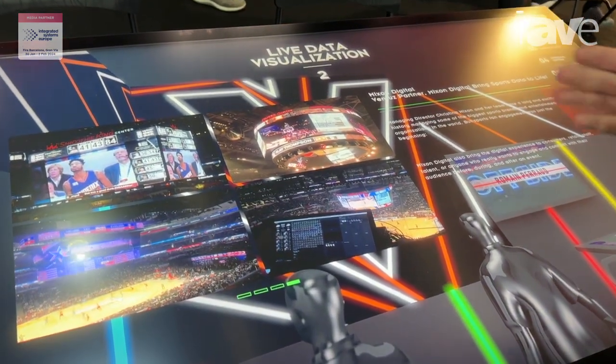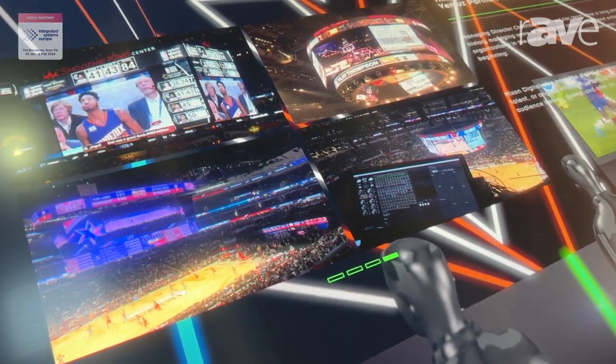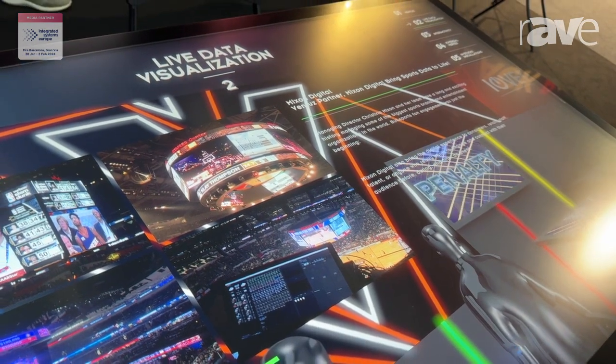Sport is a very big partner for us, so any statistics of sport games — that's really where our strength is, either on the cubes locally in the stadium, but also broadcasting the same tables and table views on air on TV channels.